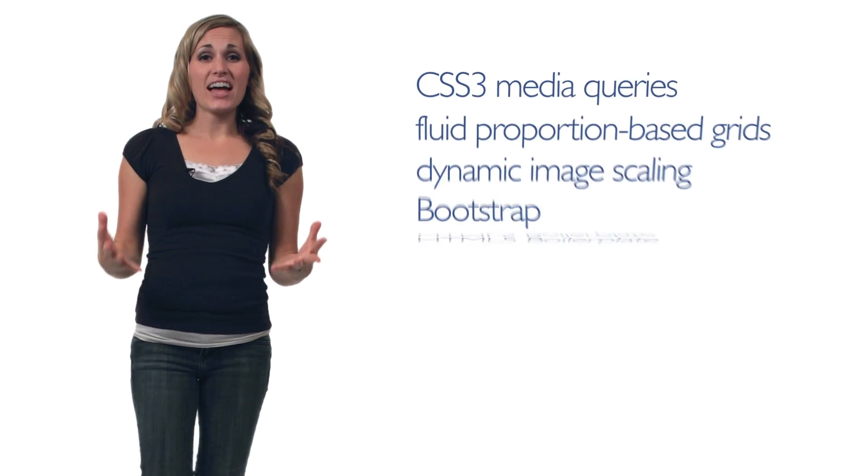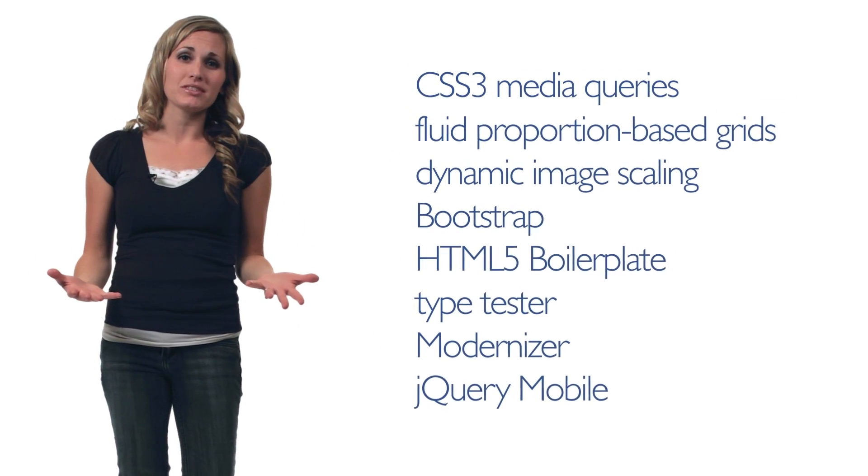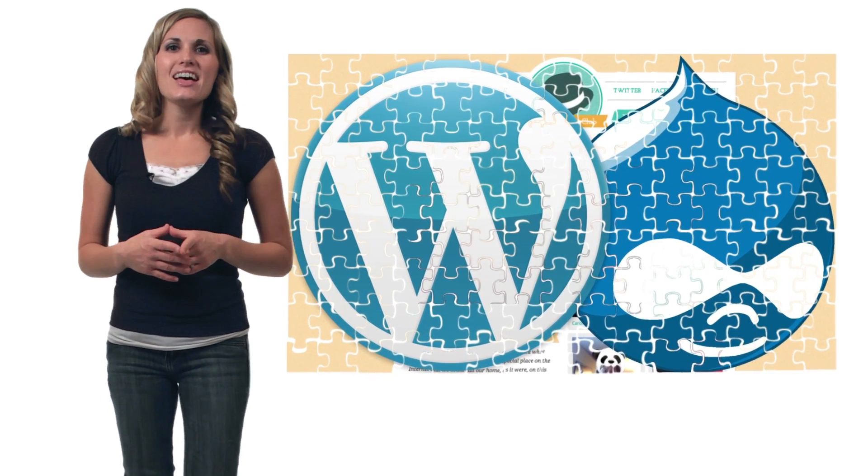A bunch of advanced web technologies work in concert to make responsive design possible, and it can be pretty complicated to build from scratch. But if you're using a web building platform or CMS like WordPress or Drupal, you're in luck. The concept of responsive design has been around for a couple of years, and now there are many themes and templates available that are built on a responsive framework.